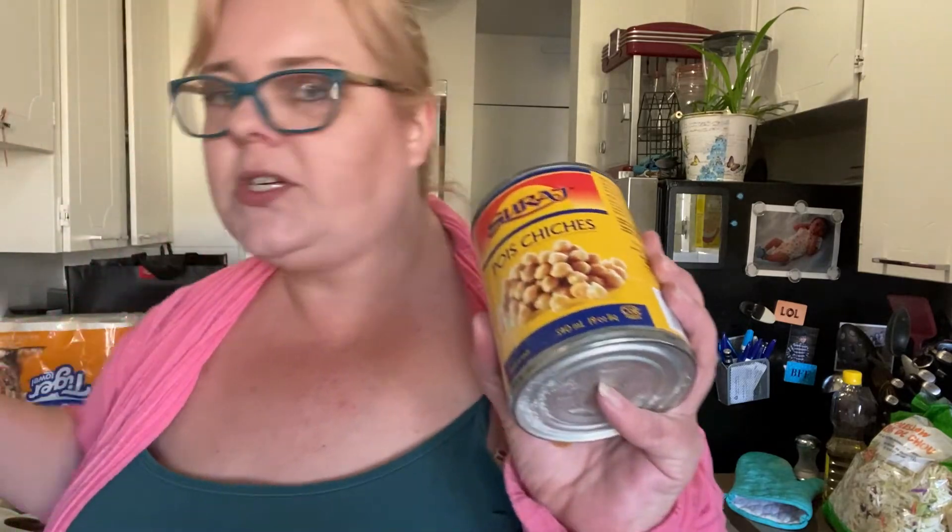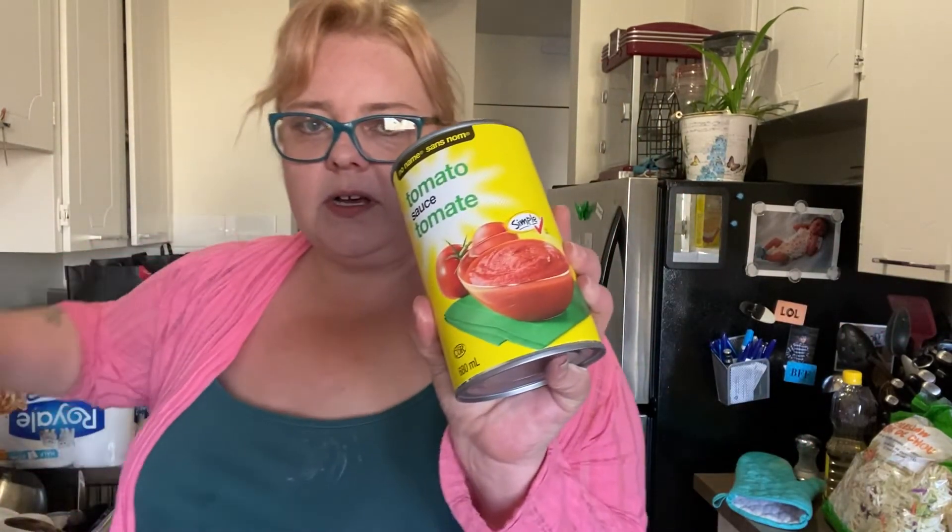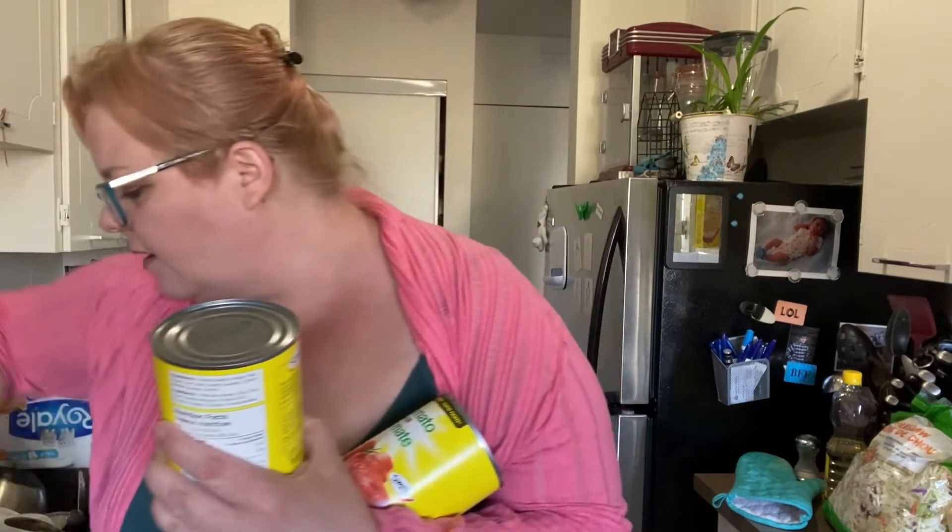We got some chickpeas — they were $1.20-something a can. We got some tomato sauce at $1 a can, and we got pasta sauce which was also $1.